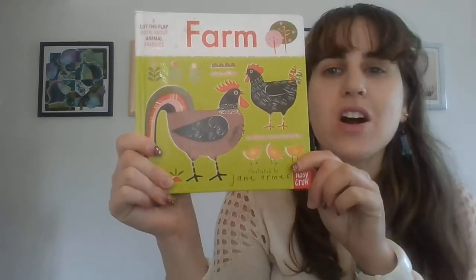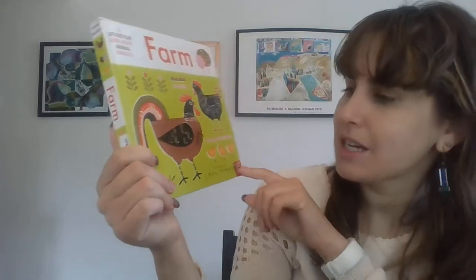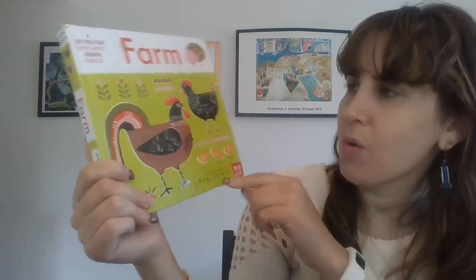Hello friends! Welcome to Storytime. Today we're going to be reading the book Farm. This is a lift the flap book about animal families and it's illustrated by Jane Ormans.